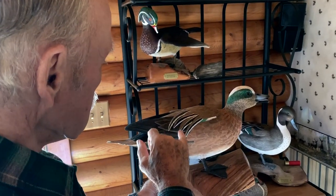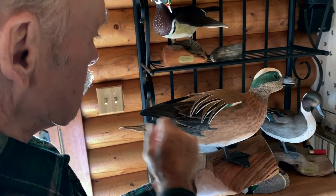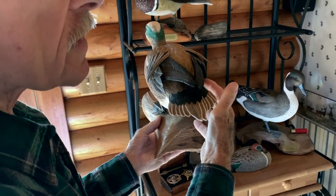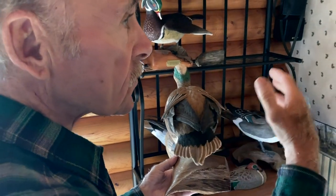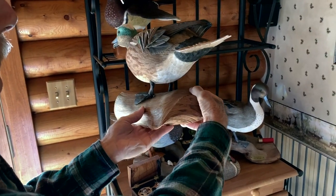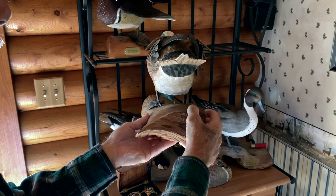Each one of these feathers are separate feathers. They're all carved underneath and painted, because I did that before I put it all together. So you can see all the different feathers.